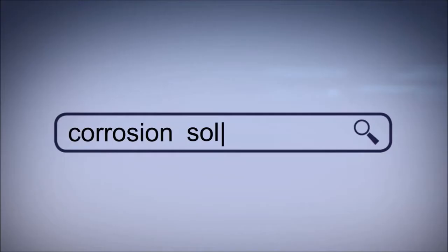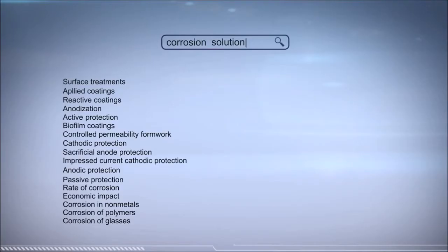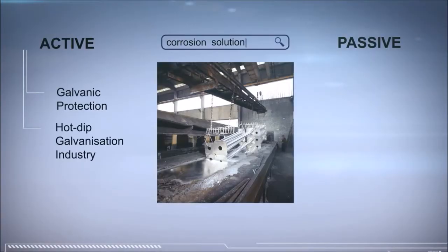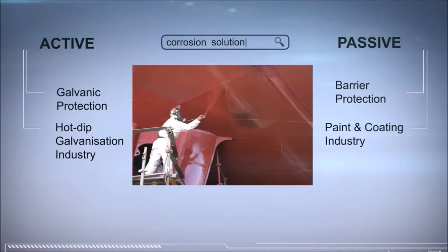For centuries, people have been trying to find a method to prevent corrosion. Until recently, the two principal methods could be summarized as active and passive protection. Active protection through galvanic action was mainly represented by the hot-dip galvanization industry, while the products of the paint and coating industry provided the means to create passive barrier protection.